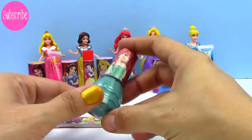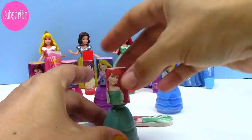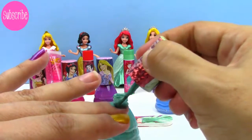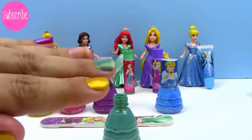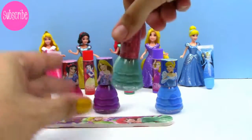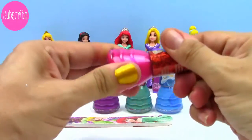Let's try out Ariel now — hers is a beautiful aqua. I've got to say, I thought the gold was my favorite, but I think it's the aqua. Look at how beautiful it is! And since I've got one more fingernail, why stop there? Let's try the Snow White — it's a beautiful pink.